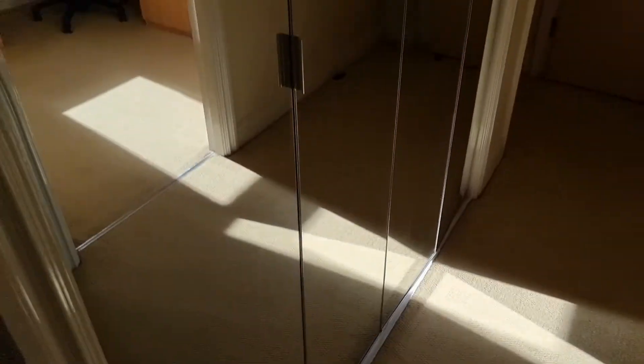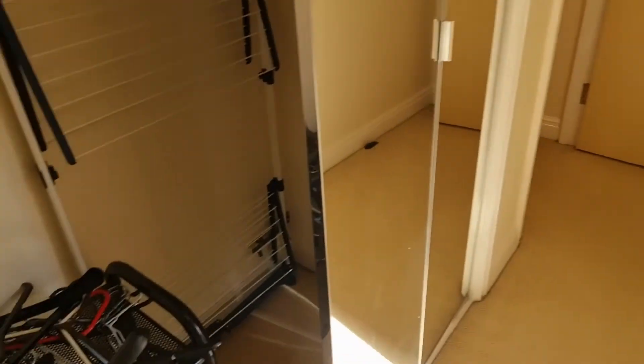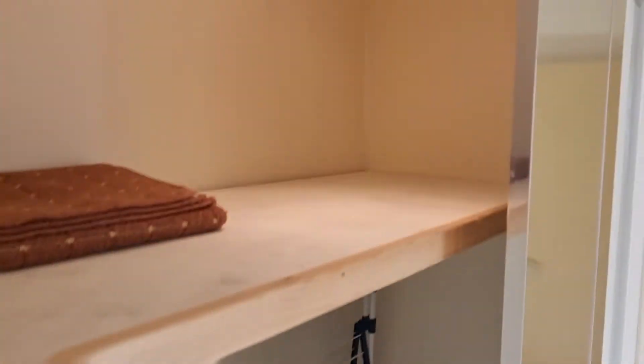Into the hallway we've got a large cupboard with mirrored doors — just a quick look in there to show you the size and space of that.